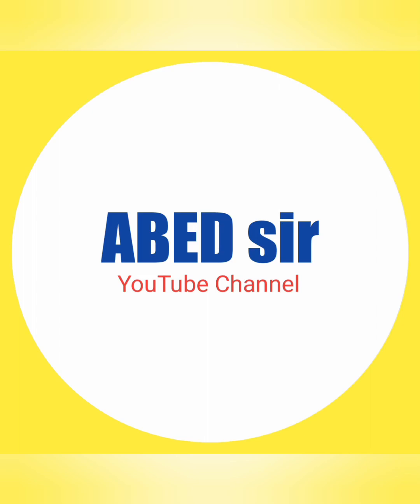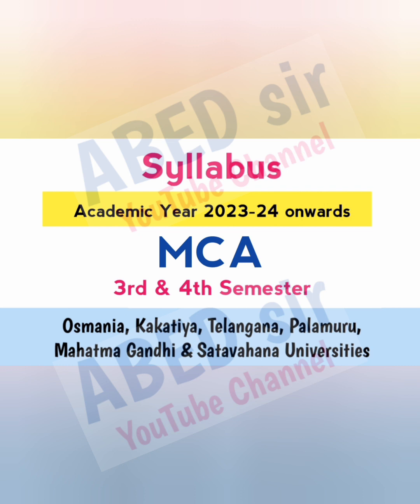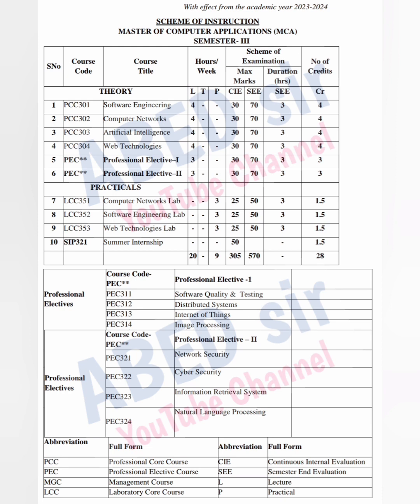Dear students, in this video I am sharing MCA 3rd and 4th Semester New Syllabus which is in effect from the academic year 2023-24. First on screen, you can see the 3rd Semester Complete Syllabus.